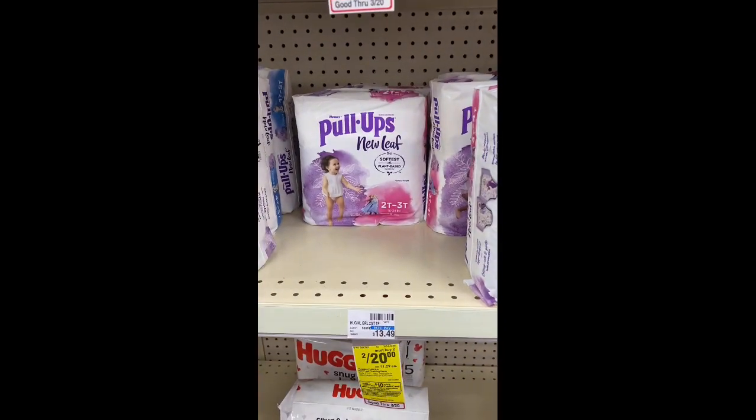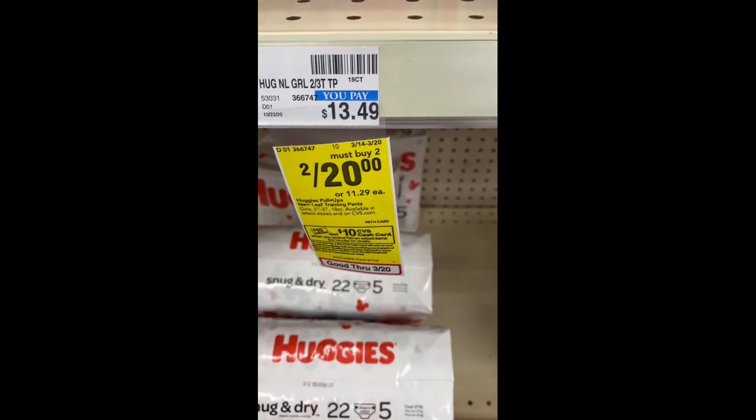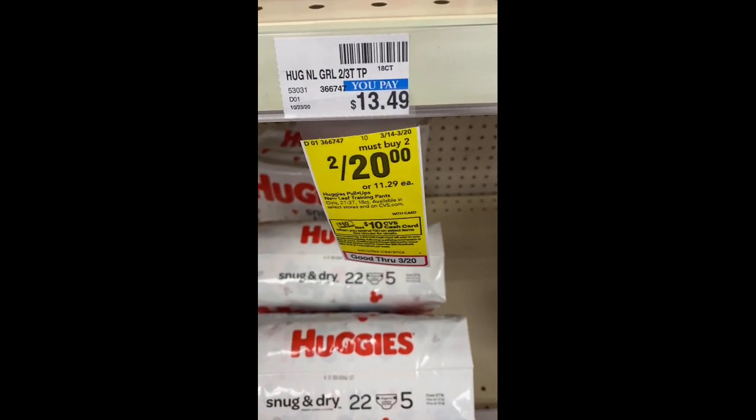Today I'm heading into CVS to do the deals for the week of March 14th through March 20th, and I'm going to show you how I roll my ECBs. The first transaction I'm going to do is the spend $30, get a $10 CVS cash card deal.